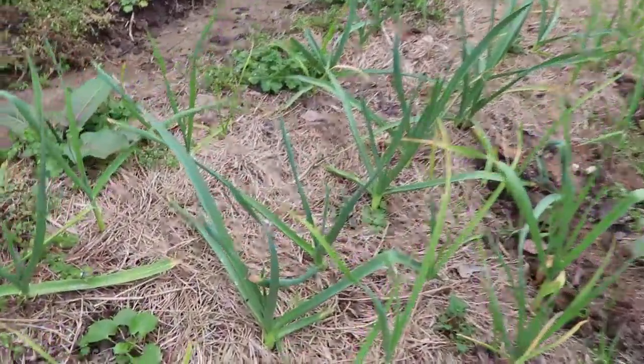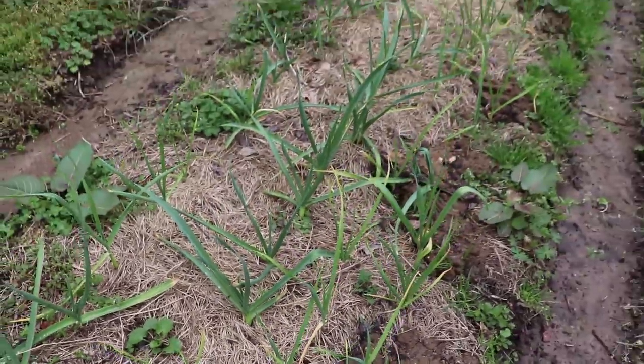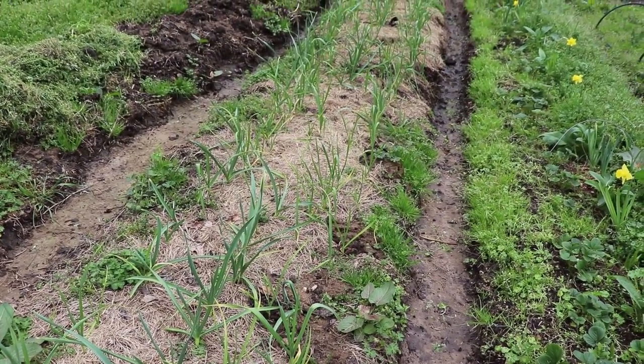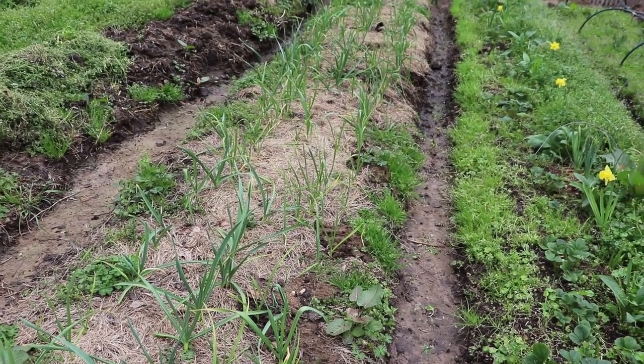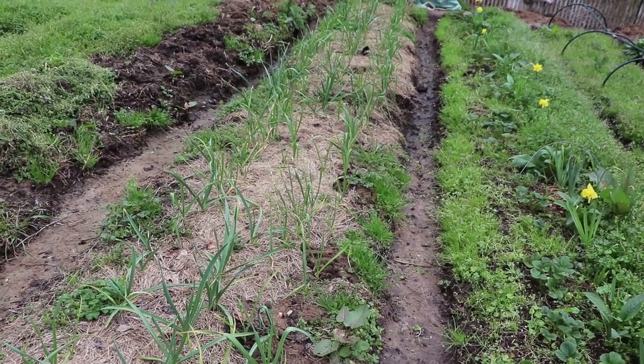Garlic is doing incredibly well — some of these are just so fat already, it's like wow. I do want to get in here and make sure we've got enough mulch on them, probably add another layer, and take out some of this winter rye on the edges if it doesn't start dying back from the summer heat.